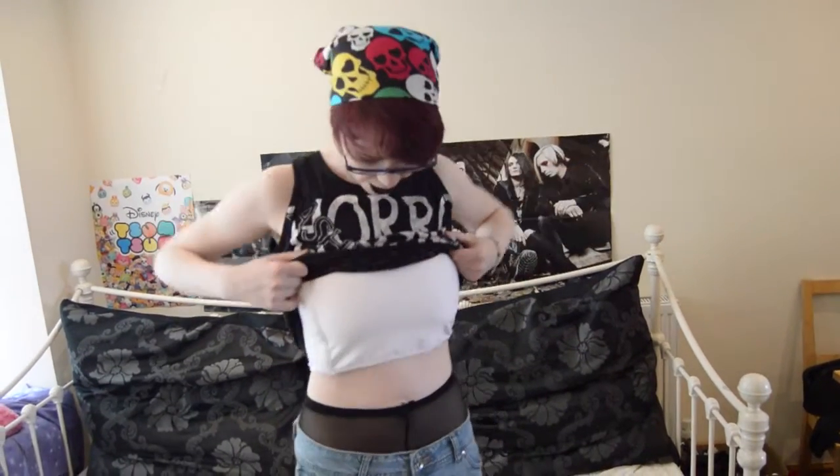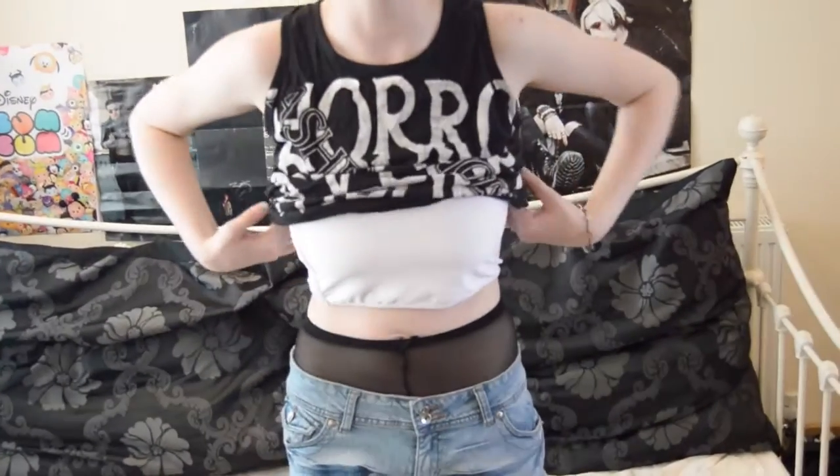Underneath this I have my binder. The thing about binders is you have to be sure that they're fitting. This is an extra large, even though, as you can see, I'm not extra large. Shop around online if it's safe for you to do so, to find one that's going to fit you. And don't wear it all day. If you're new to wearing binders, wear it for a couple of hours and build up — especially in the summer because you're going to get really hot and sweaty under there, and it makes it more difficult to breathe.